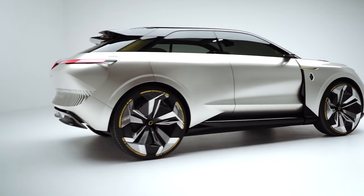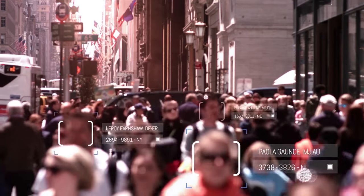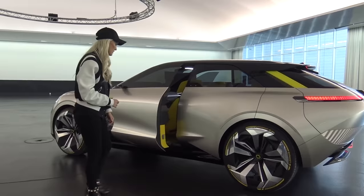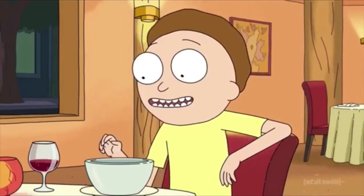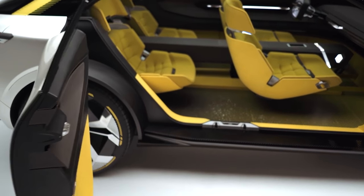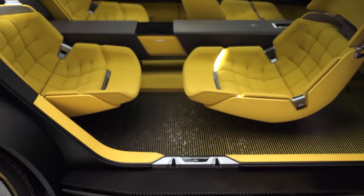This car has absolutely no door handles. Want to know how to get in? Your face — this car has facial recognition to unlock it. To open the door, you basically just use hand movements. The floor is actually made of recycled yogurt cups. And remember the whole transformer thing? The inside does that too, with the chairs — you can face the backseat passengers.